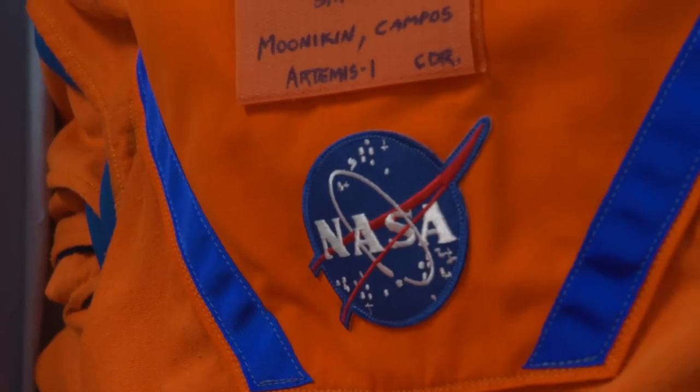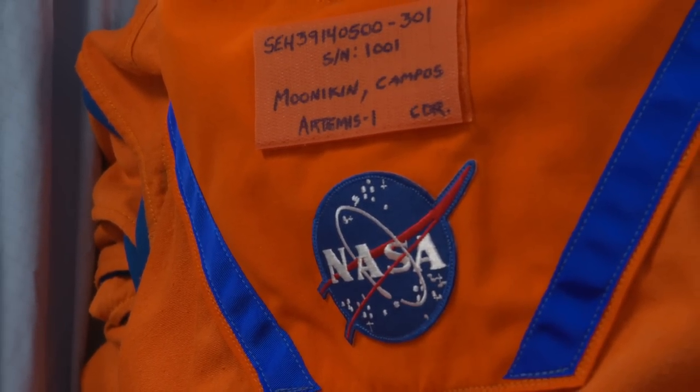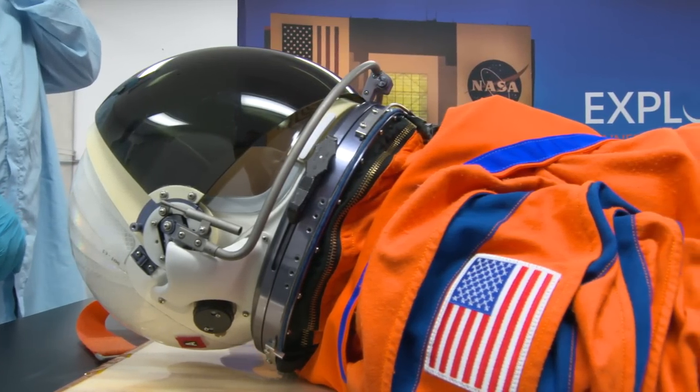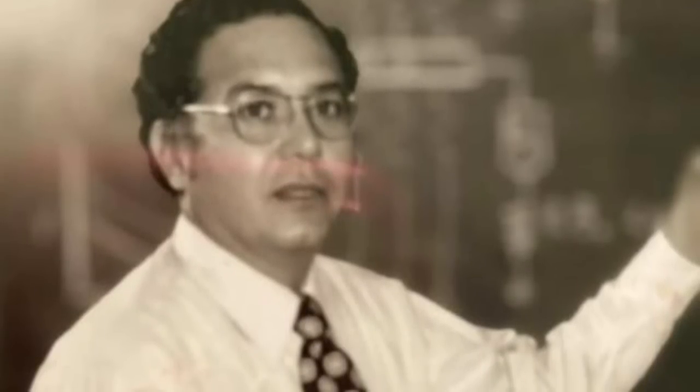But why is this mannequin called Moonikin Campos? The mannequin is named after Mexican-American electrical engineer Arturo Campos, a key player in the Apollo 13 astronauts' safe return to Earth.